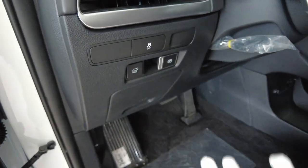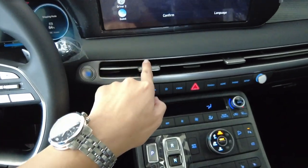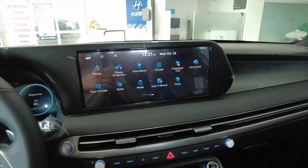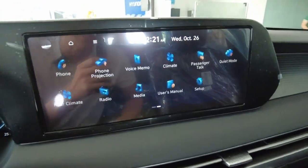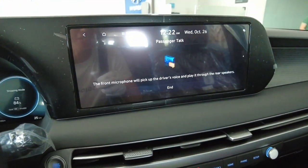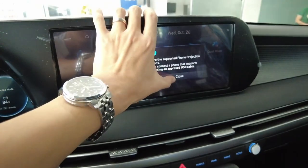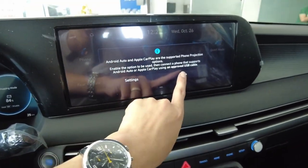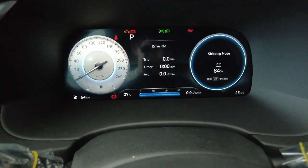There's a parking brake, tailgate, traction on/off, and some other buttons I'm not sure about but am curious to explore. You can select the driver profile — similar to what we saw in the Staria. There's also a voice memo feature and passenger talk, so you can talk to people in the back. For phone projection, it has Android Auto and Apple CarPlay, but through wire only.